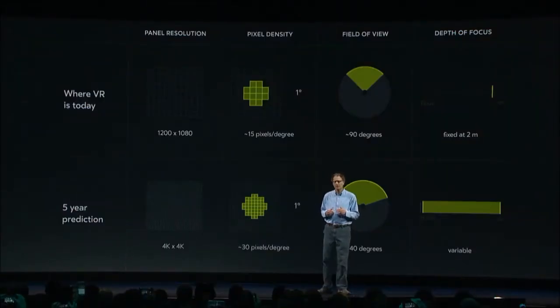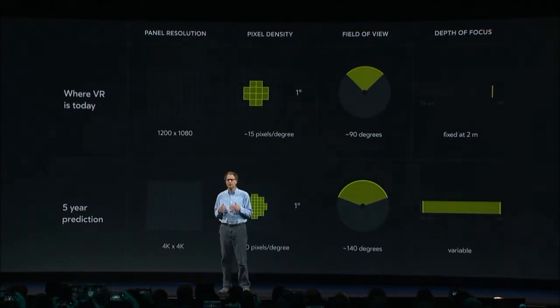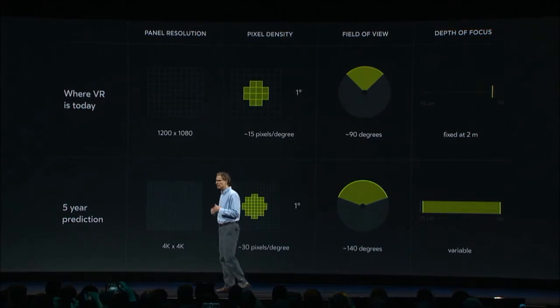It's certainly going to take a while to get there. How far can we get in five years? Here are my predictions. Panel resolution is the easiest one, since there's been steady improvement in that for years and it's fairly easy to extrapolate ahead. I think we'll be around 4K by 4K per eye in five years. However, there's an interesting trade-off in how that resolution gets used. Pixel density is a function of both resolution and field of view. We could have a higher pixel density image with a narrower field of view, or a wider field of view with a lower pixel density image. It all depends on what field of view is achievable and how compelling a wider field of view turns out to be.